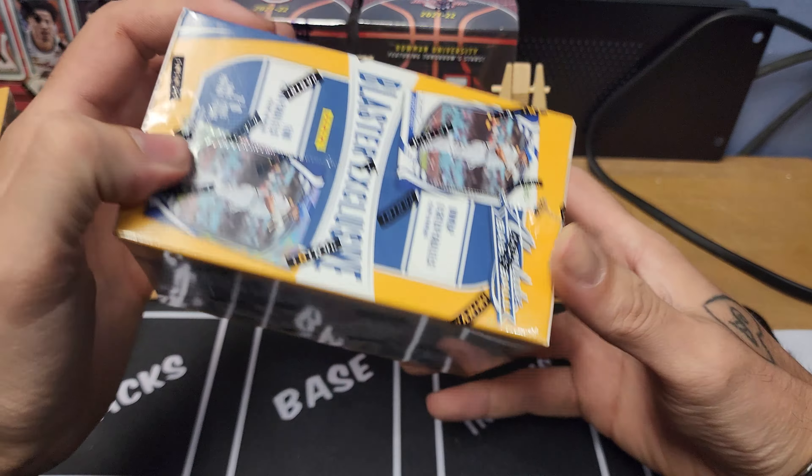Alright, let's rip into some retail Absolute Baseball. Pack one: A-Rod, Nolan Arenado, Bill Mazeroski — just basic stock, nothing crazy. We got an Extreme Team Mike Trout, cool-looking insert. Bryce Harper — everybody's starting to do these little color rainbow-type deals. Frank Chance on our green blaster exclusive green parallel, and Ty France. That's pack one.